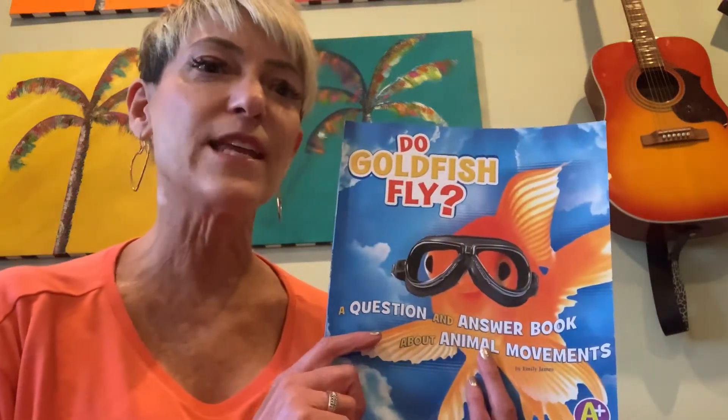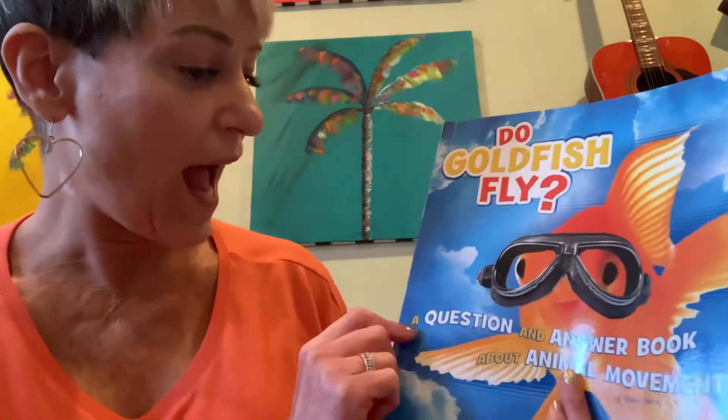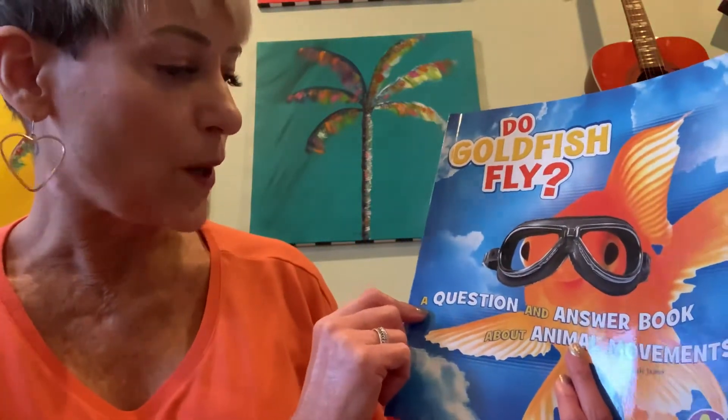Hi, it's Ms. Becky with Ms. Becky's Musical Stories, and today we're going to read Do Goldfish Fly? A Question and Answer Book About Animal Movements by Emily James, part of the C4L Curriculum.